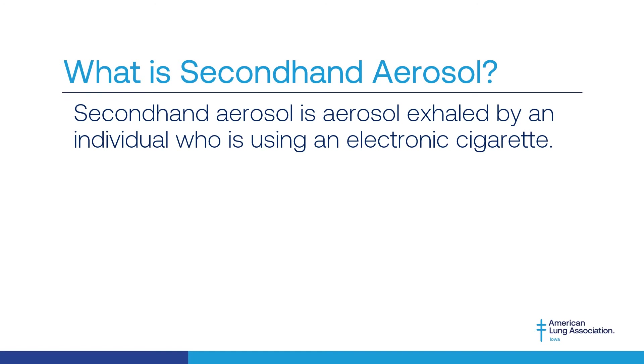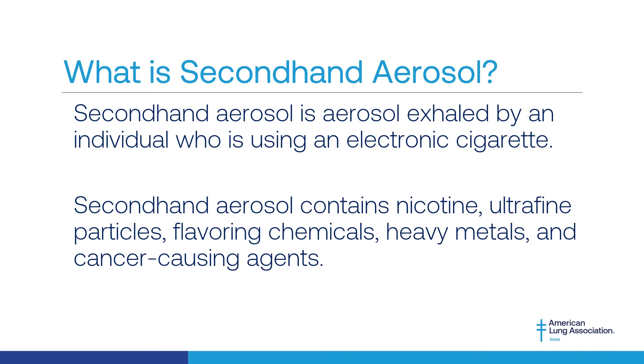Secondhand aerosol is the aerosol exhaled by an individual who is using an electronic cigarette, also known as a vape, mod, tank, or e-cig. The aerosol produced by e-cigarettes may look different than secondhand smoke, but it is far from harmless. Contrary to popular belief, these products do not just produce a harmless water vapor. Secondhand aerosol contains harmful substances such as nicotine, ultrafine particulates, flavoring chemicals, heavy metals like tin, nickel, lead, and cancer-causing agents. Many chemicals identified in e-cigarette aerosol are also known to cause respiratory distress and respiratory disease.